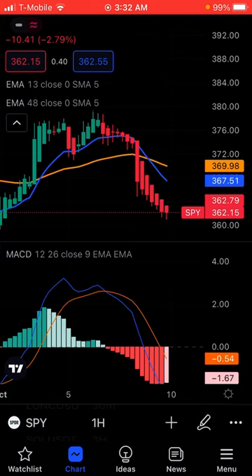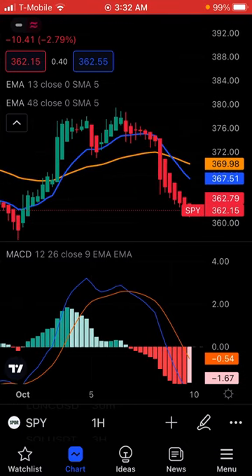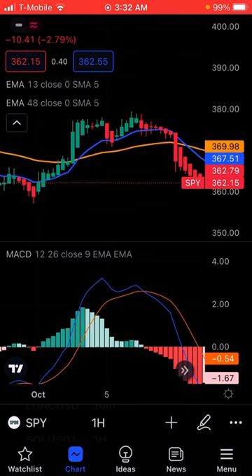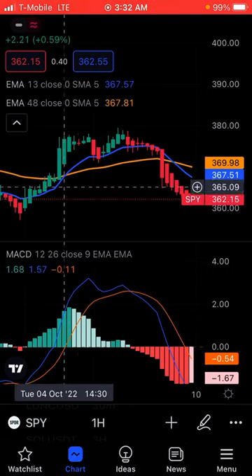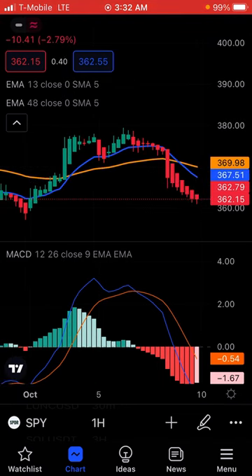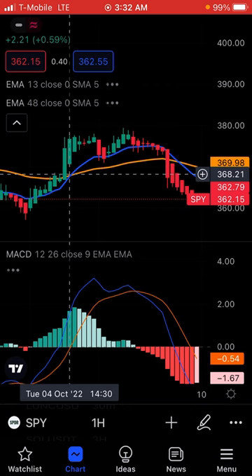What I look for is the cross between the 13 and the 48. The third indicator I load is the MACD. So what I'm going to do is teach you what to look for before you put in your option trade. With the 13-48, you have to look for the cross — either it's going to cross up or it's going to cross down. It's always good that you get in right before, like maybe an hour or so before the cross happens.